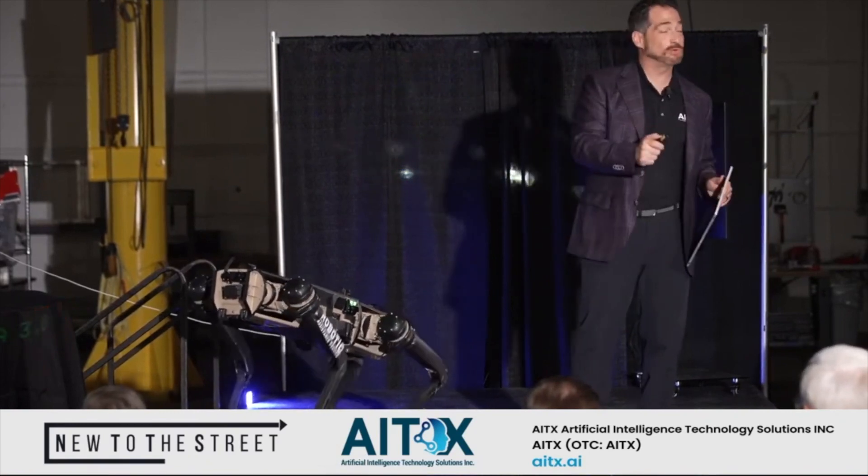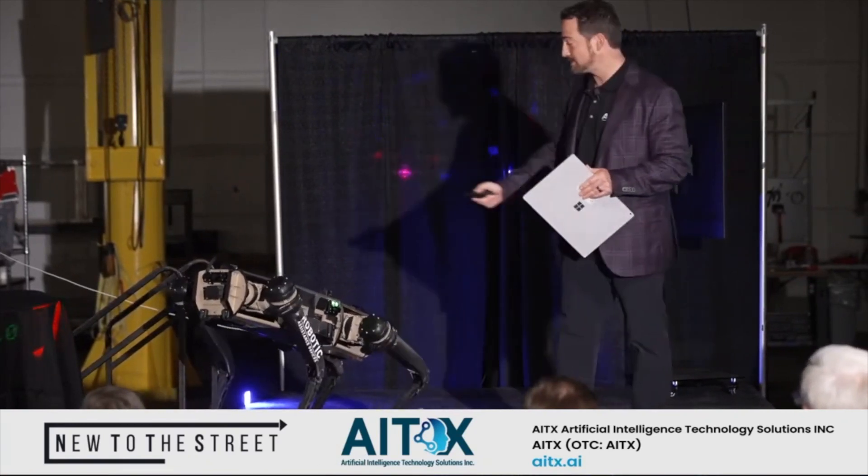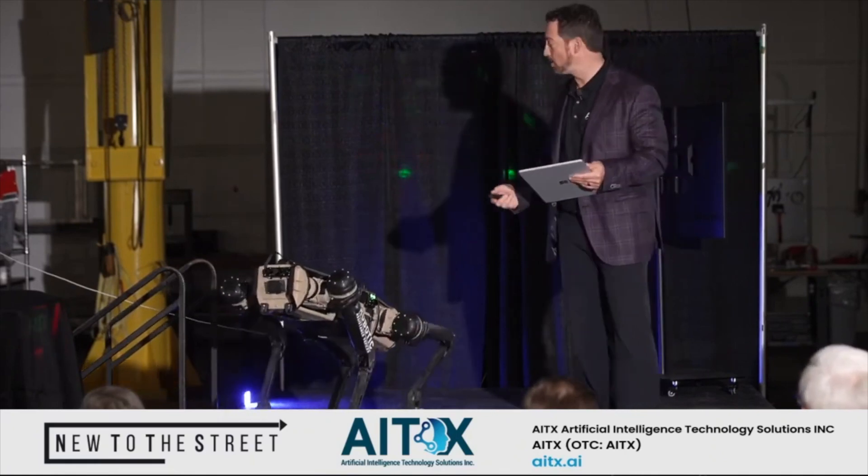This can be slightly terrifying. Oh, I'm in the business — I'm terrified. And I'm pushing the buttons on this stuff.